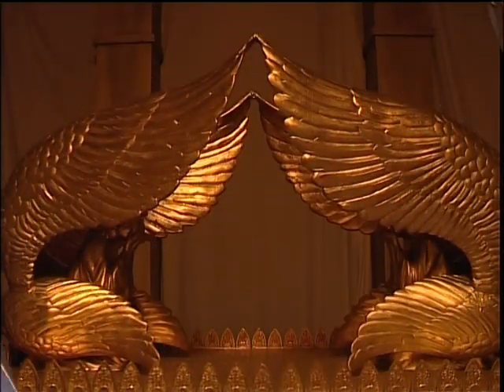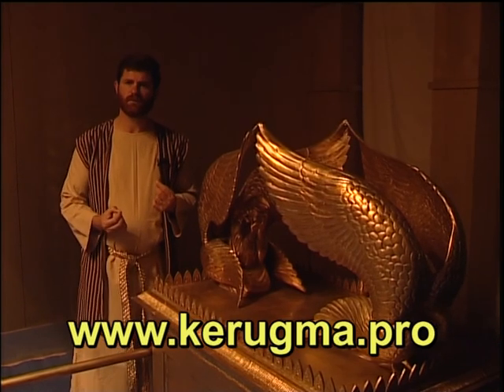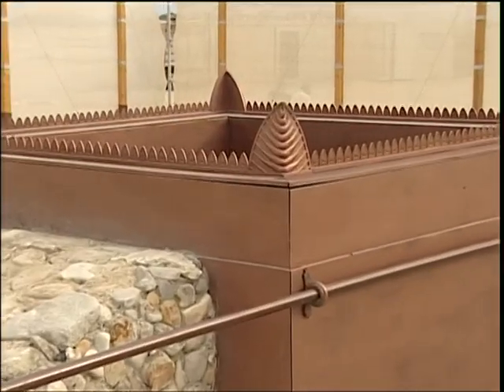Remember that all of the tabernacle is an expression of God showing: I desire to be intimate with you, but you must take care of your sin. And that sin can only be taken care of by sacrifice.